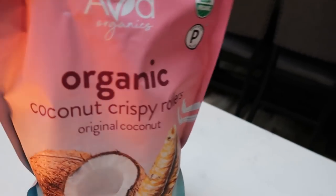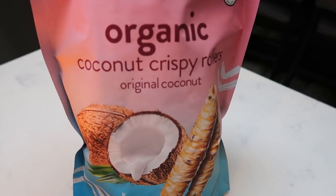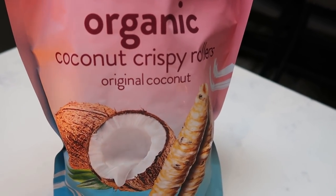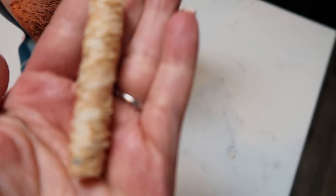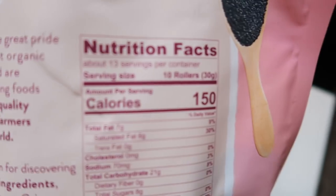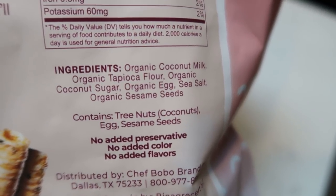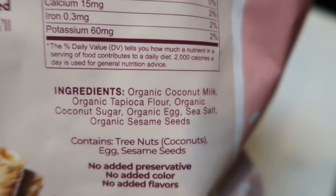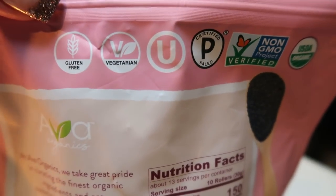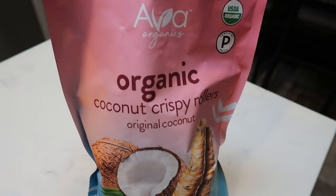For an afternoon snack I'm keeping it simple — we're having some friends over for dinner tonight so I'm getting ready for that. I'm going to have seven of these organic crispy coconut rolls, which is five smart points. If you have ten of them it's seven smart points, so I knocked down the number to have five points worth. That leaves me ten points for dinner and the rest of the evening. These are gluten-free, vegetarian, paleo, non-GMO verified, and organic — I picked them up at Costco.